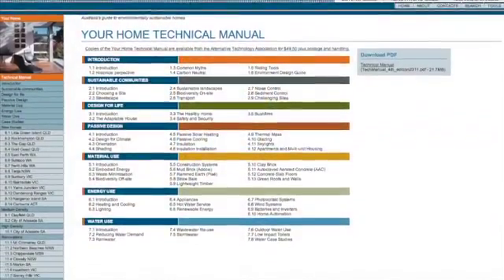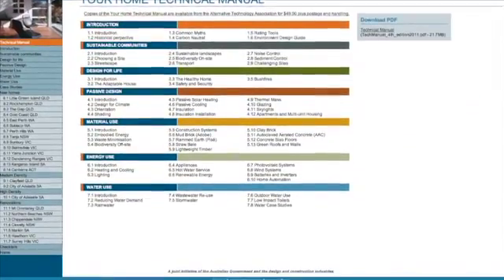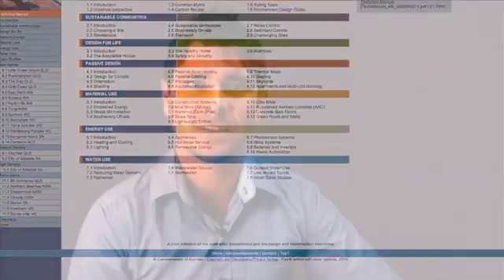As Gordon Beef mentioned, insulation is crucial for building in a hot climate. But how do you compare all the different types of insulation out there? You have to look at the R-value, which measures the resistance to heat. The higher the R-value, the higher the resistance. To find out more information on this, I'd recommend visiting the Your Home Technical Manual website. It's got loads of information on finding the right insulation for your climate and your home.